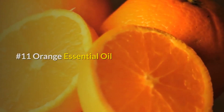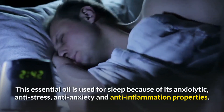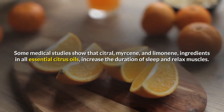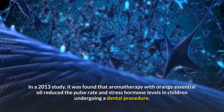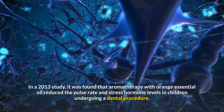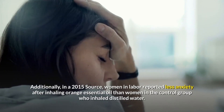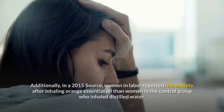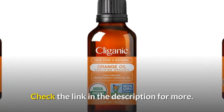Number eleven: Orange essential oil. This oil is used for sleep because of its anxiolytic, anti-stress, anti-anxiety, and anti-inflammation properties. Citral, myrcene, and limonene — ingredients in all citrus essential oils — increase sleep duration and relax muscles. A 2013 study found aromatherapy with orange oil reduced pulse rate and stress hormone levels in children during a dental procedure. A 2015 study found that women in labor reported less anxiety after inhaling orange essential oil compared to a control group.